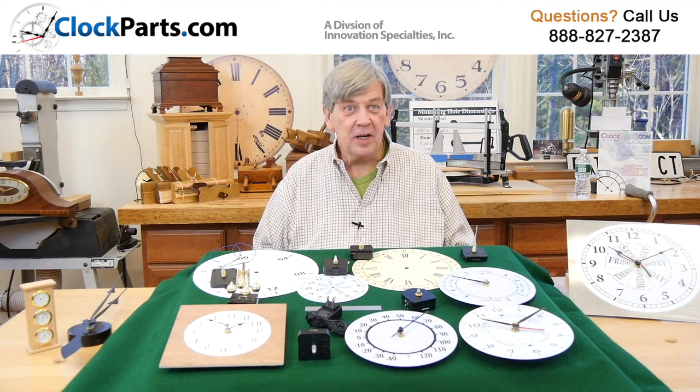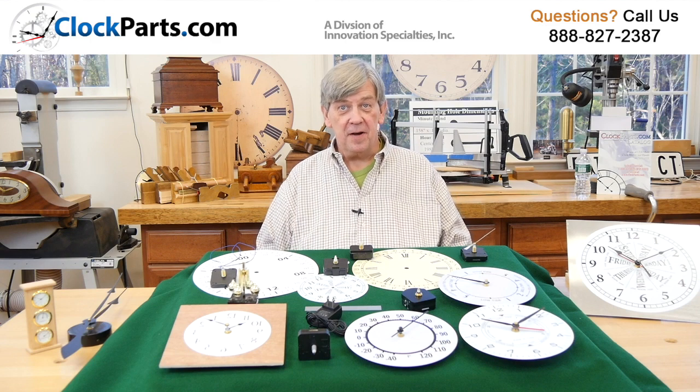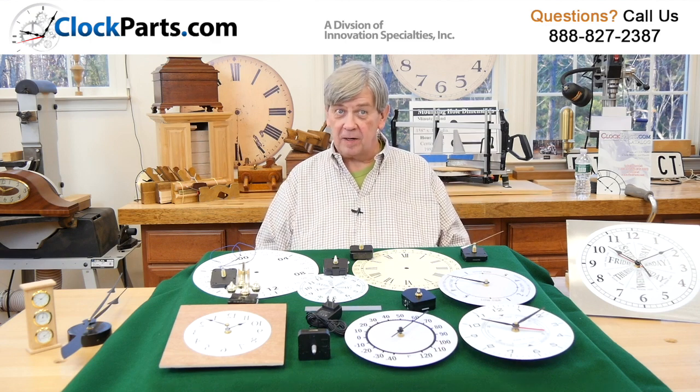I'd like to take a moment today and discuss our specialty movement category. This group has a number of rather unique clock movements.